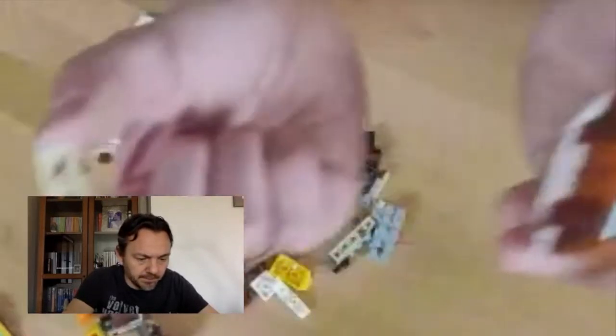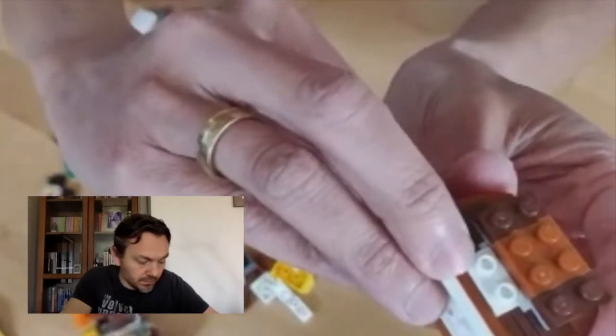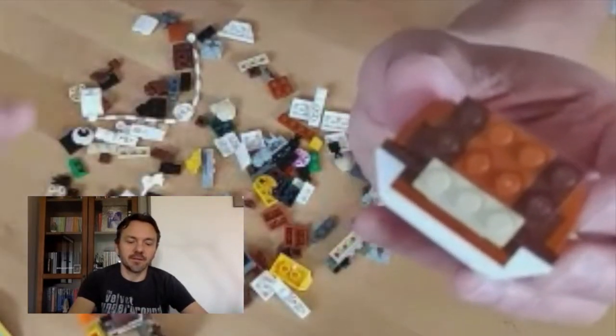Do you see them? Those bits go into these bits — and then it ends up totally symmetrical. That's insane — it ends up perfectly aligned. That's a great little thing. I had no idea you could do that. I think Lego needs a round of applause for that innovation — I never knew that was possible.